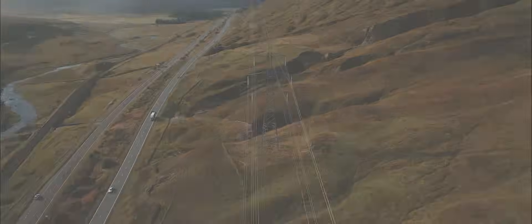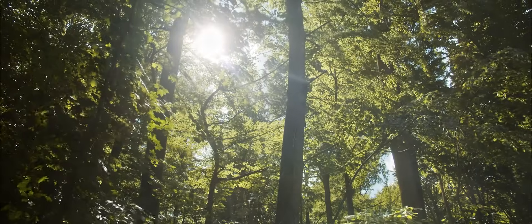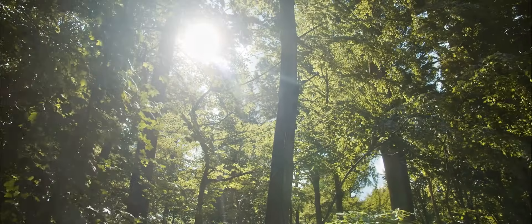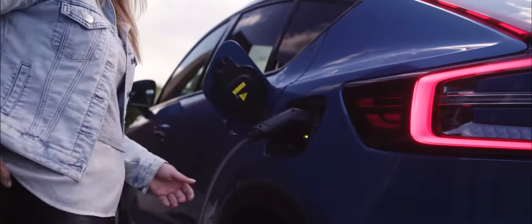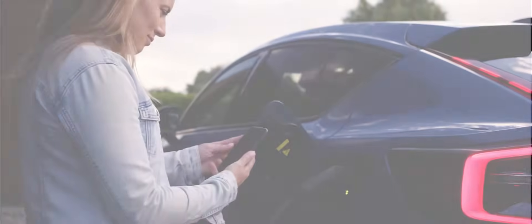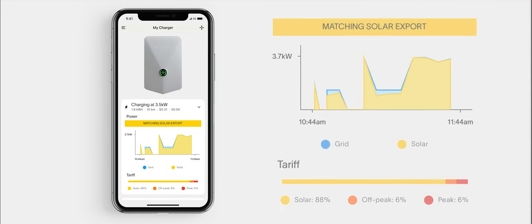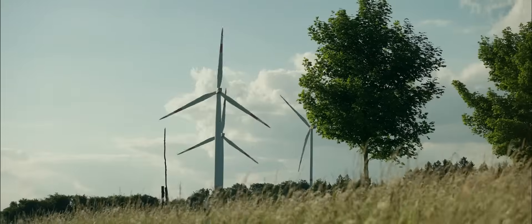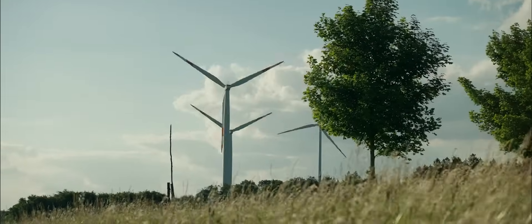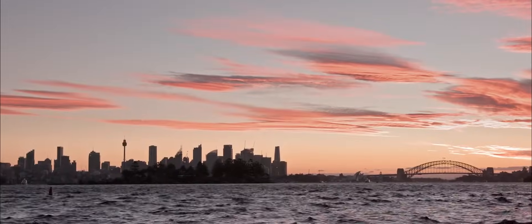We also manage solar diversions, so if you've got output from your solar panels we can take all of the excess that your house is not using and put it into your car. Not only are you saving yourself money in that respect, but you're also charging on clean energy, which is really good. We're really motivated to make sure that everyone in New Zealand charges from clean energy, and increasingly as we move into Australia we're looking to do the same thing over there.